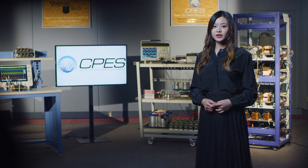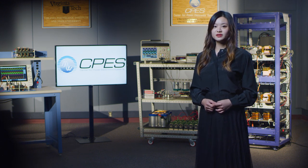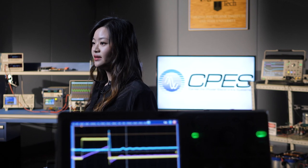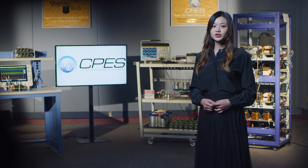Hello, my name is Jae-Wen Hu. I'm currently a fifth-year PhD student in CPAS, and my advisor is Dr. Rolando Burgos. My research interests include magnetic integration, high switching frequency converter design with a focus on EMI mitigation, and enhanced gate driver technologies for silicon-carbon MOSFETs.